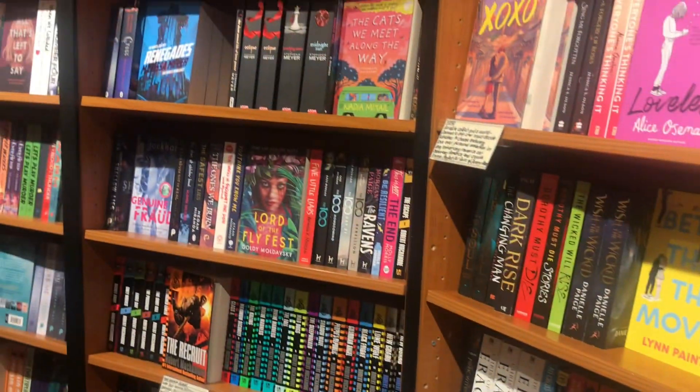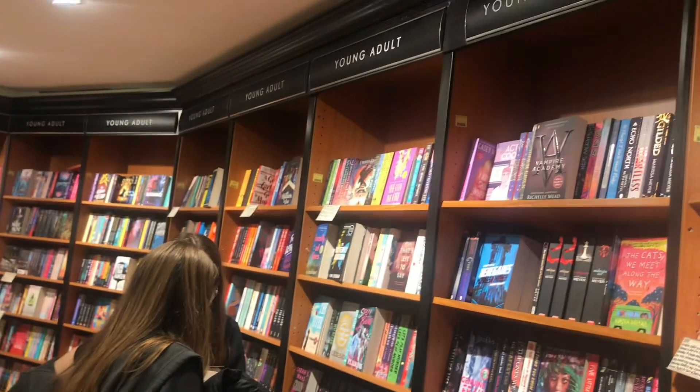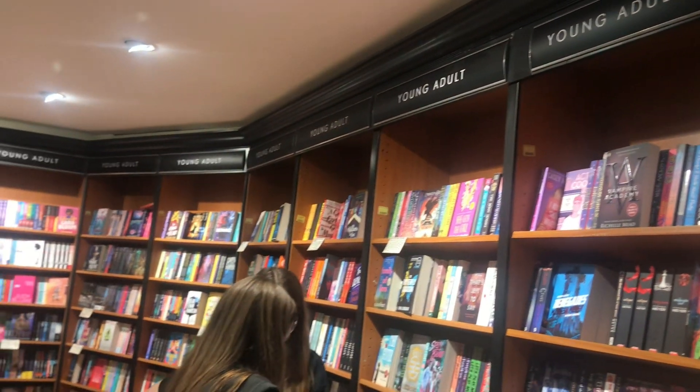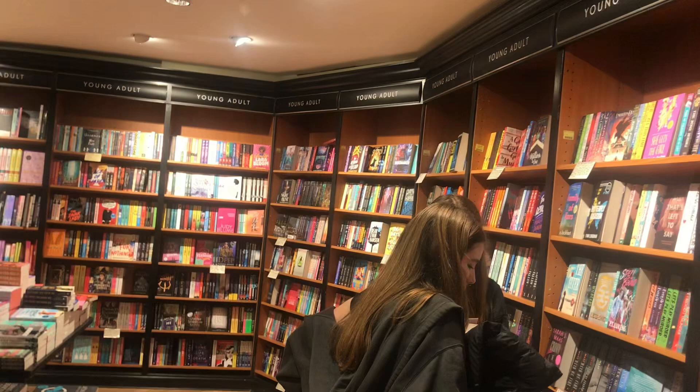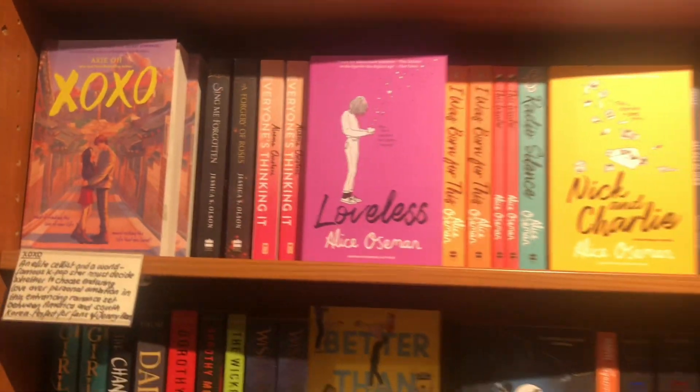This is the young adult section of the second floor and look how many books it has. I wish I could buy them all because they all look so interesting. I read the blurbs of most of them and it was really interesting as well.